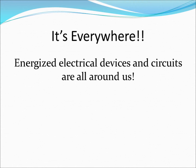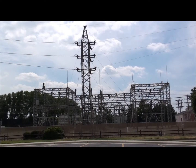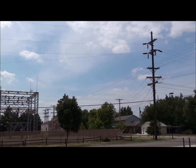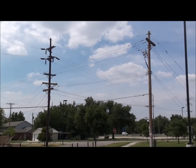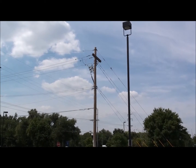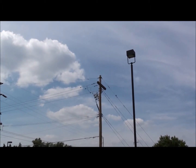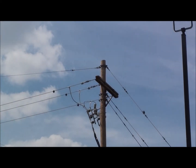Although modern electrical devices and circuits have a multitude of built-in safety features, we must still treat them with a healthy respect. Every energized device or circuit has the potential to shock us. Electrocution is even possible in some situations. In the absence of any safety devices, a person can readily experience a prolonged electrical shock by simply completing an electrical circuit.